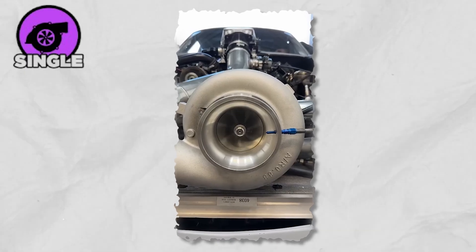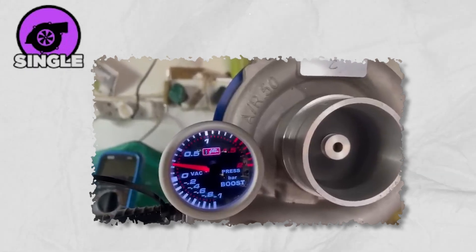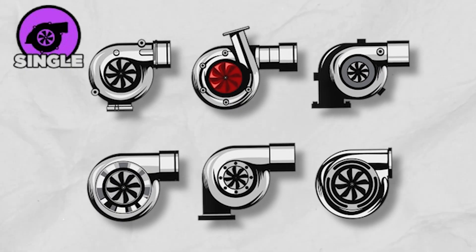The downside is turbo lag — that brief pause before the power kicks in. Still, single turbos dominate both everyday cars and the tuning world, where they're one of the most affordable and exciting ways to supercharge performance.